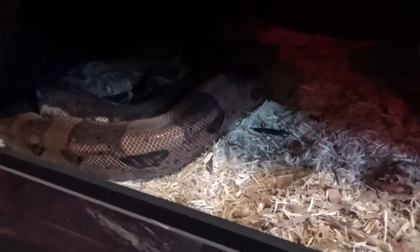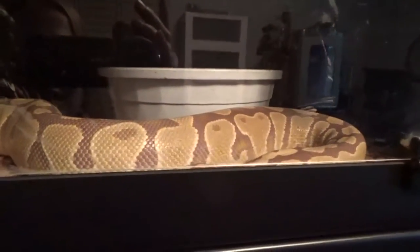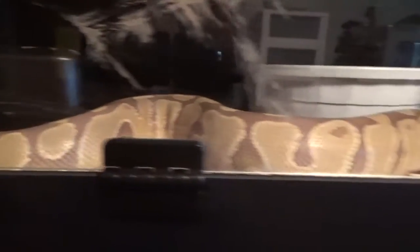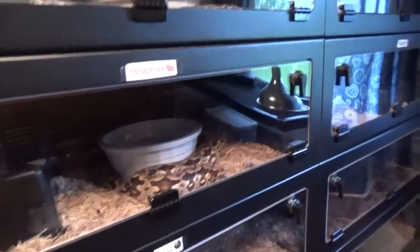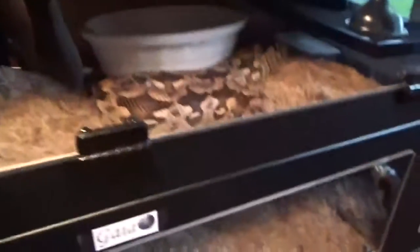Hello! This one's getting ready to shed, maybe. This girl is always pretty active. And then the boas are over here — this section is kept cooler for the bloods and the boas. They're getting pretty big.